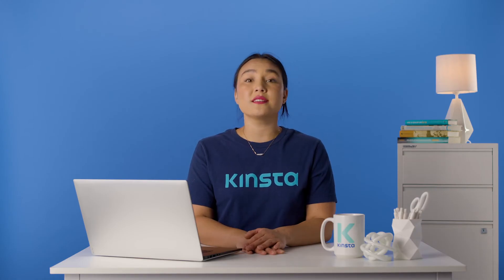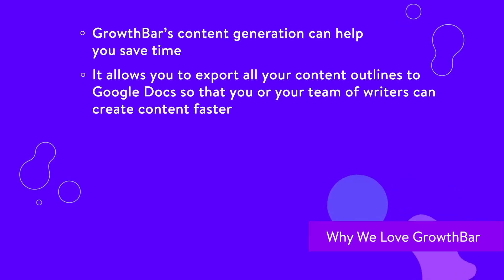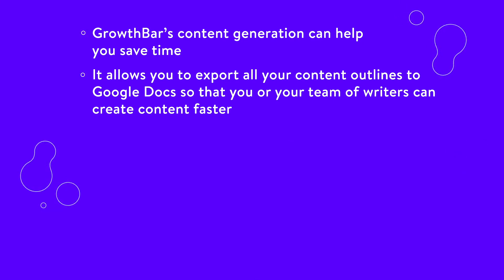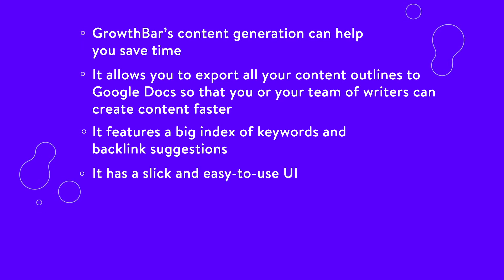Here's some reasons why we love Growth Bar. Growth Bar's content generation can help you save time. It allows you to export all your content outlines to Google Docs so that you and your team of writers can create content faster. It features a big index of keywords and backlink suggestions. It has a slick and easy-to-use UI.